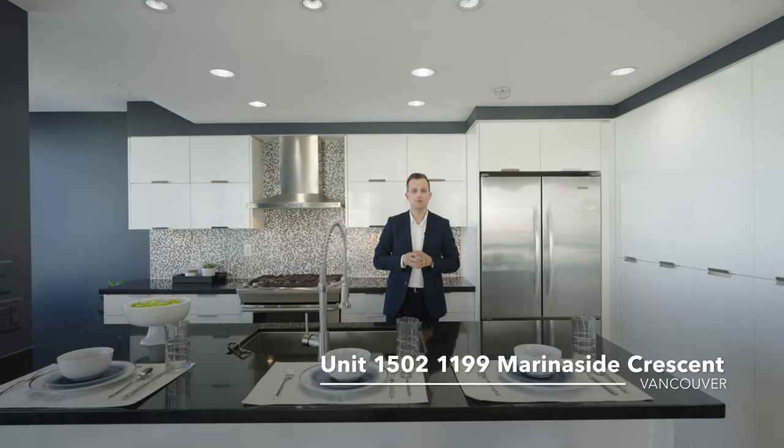If you're thinking waterfront, you have to consider the O2 floor plan at Aquarius 1. This is the quintessential marina-side apartment. Measuring in at 1,330 square feet, this generously sized and renovated two-bedroom and den has a wall of windows that will leave you breathless.